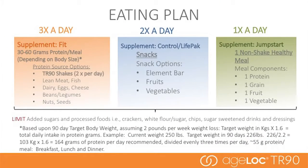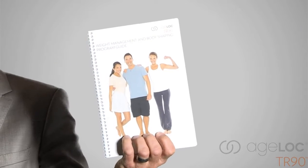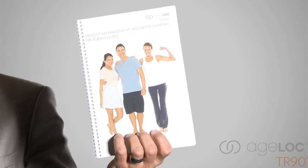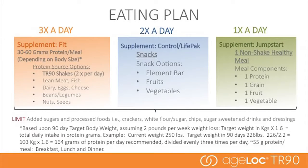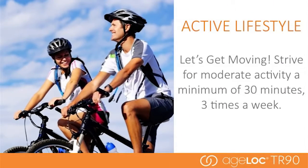One of the key components of the program is eating correctly. When you receive your product, the package will come with a program guide that will help you determine your daily protein requirements and give you more details. The eating plan is designed to work with and maximize the AgeLoc TR-90 products for optimal results. An active lifestyle is critical — strive for at least 30 minutes of moderate activity three times a week, and find activities that will help maintain muscle and burn excess calories.